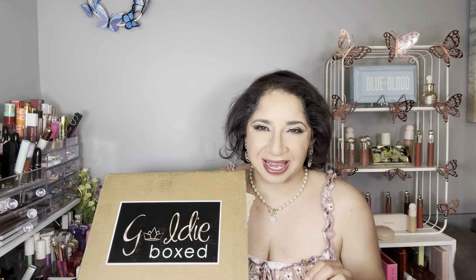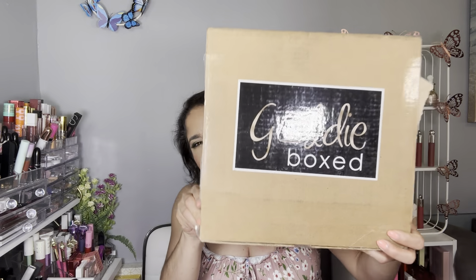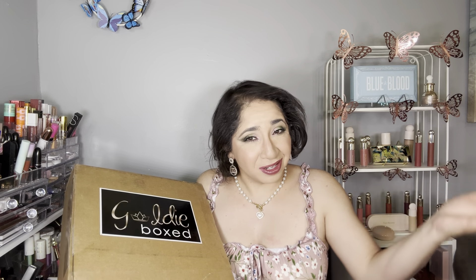If you guys are not familiar, Goldie Box is a seasonal lifestyle subscription box for $59.99. They have four variations — I will insert all information down below in the description box. I'm a Gold Bear, which is the highest tier of the four subscriptions, so I'm able to customize my entire box each season. The creator of this box is an influencer; I will insert her channel down below in the description box as well.